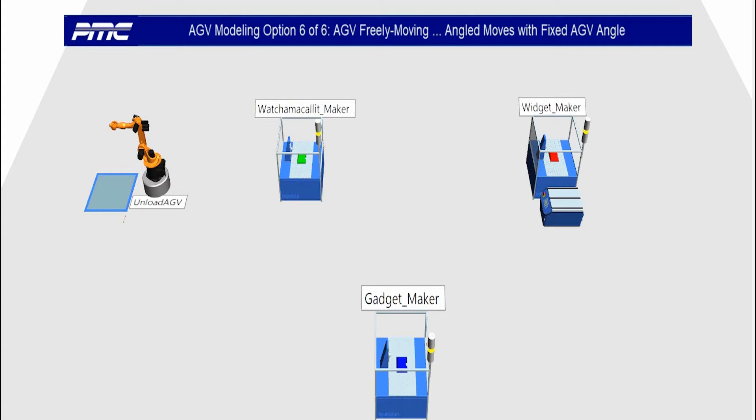AGV option six: freely moving around using angled moves with a fixed angle.